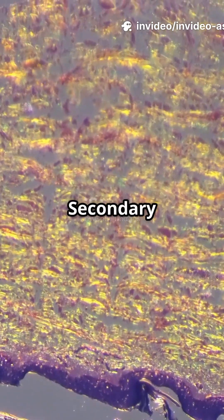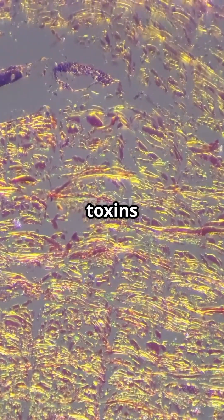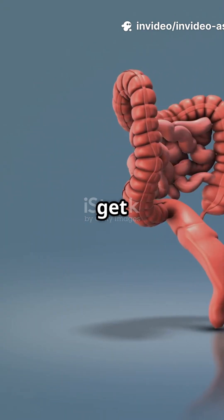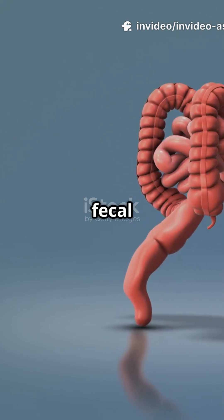Skin and gut: secondary routes. Sweat glands secrete small amounts of water-soluble toxins and heavy metals. Biliary excretion sends conjugated toxins via bile into the intestines. Some get reabsorbed — enterohepatic recirculation — unless fiber traps them for fecal elimination.